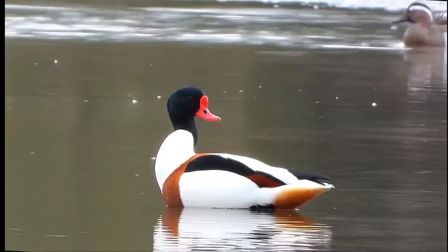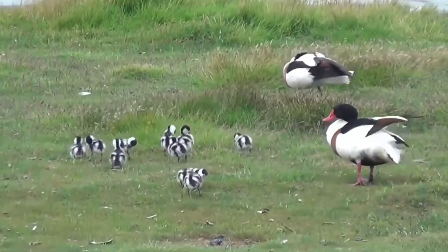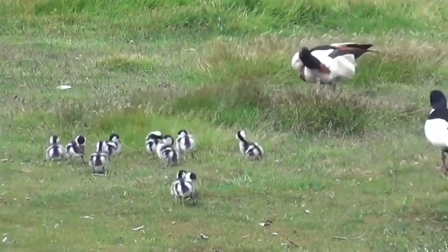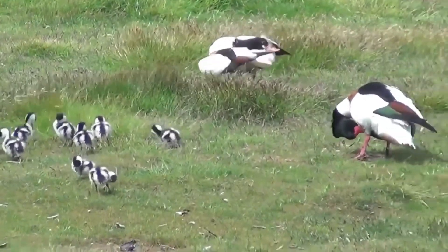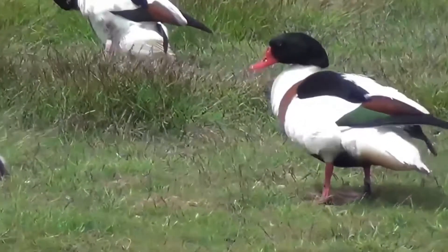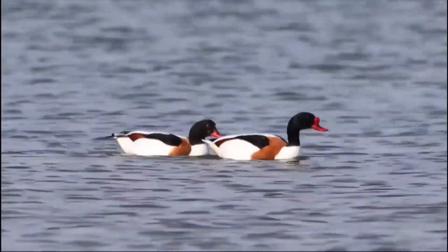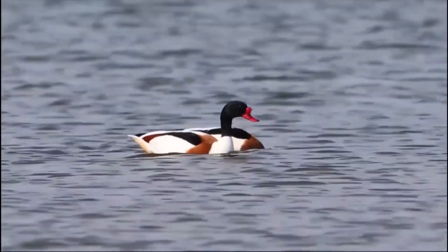The under wings are almost entirely white. Sexes are similar but the female is smaller with some white facial markings, while the male is particularly crisply colored in the breeding season — his bill bright red and bearing a prominent knob at the forehead. Ducklings are white with black cap, hind neck, and wing and back patches.